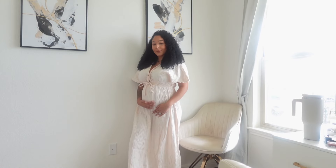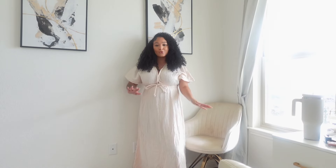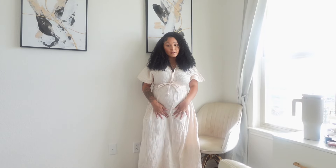I actually got this in a size six and I'm glad I did because it's very stretchy, especially up top, so you don't need to size up. My normal size is a six even before I was pregnant, so I'm glad I stuck with that. It definitely has a lot of room for the baby to grow — it's very flowy up top. This dress is also not as long as the last one. I just have my regular house shoes on and it comes just below my ankles so it won't drag on the floor.